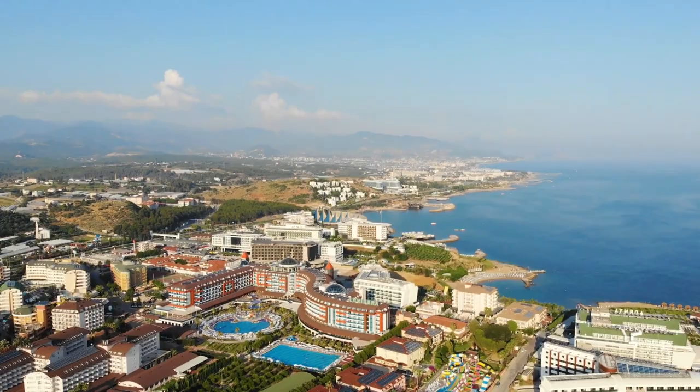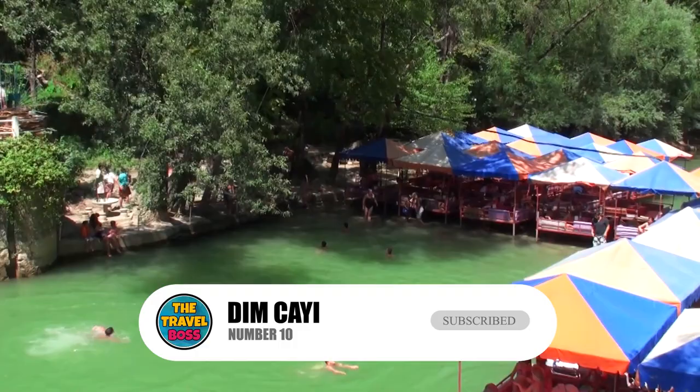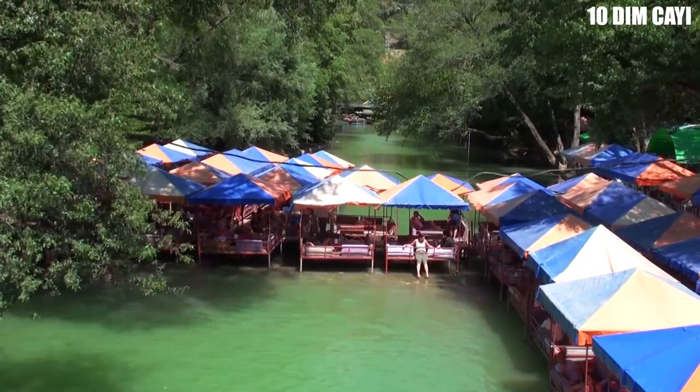Number 10: Dim May. From the Taurus Mountains, the Dim River flows down the east side of Alania. The river not only gives life to a lot of plants along its banks, but it is also very cool, even when it is very hot outside.